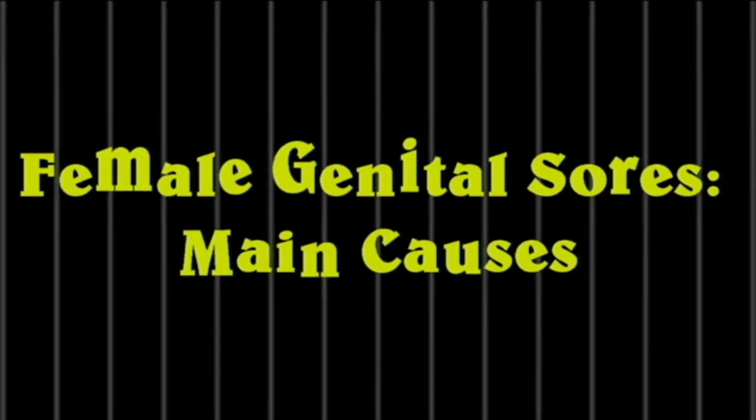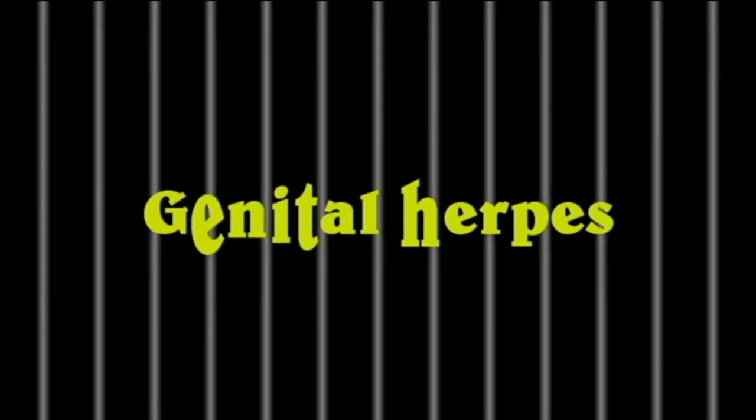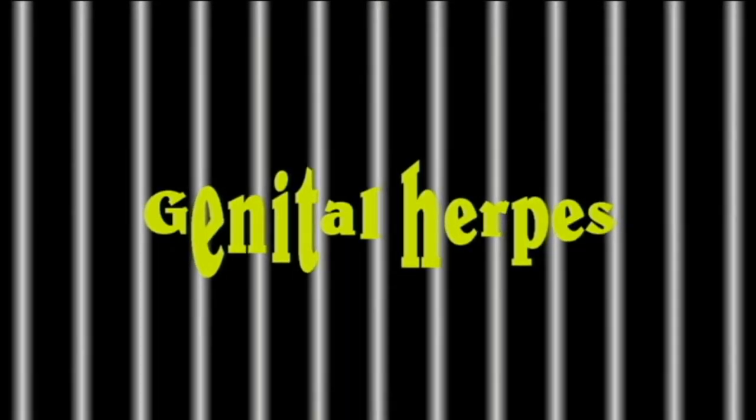Female genital sores have a number of causes, the most common of which are sexually transmitted infections. Lumps and bumps in and around the vagina may be itchy, painful, tender, or produce a discharge. Others may not cause any symptoms. The symptoms, diagnosis, treatment, and outlook depend on the cause. Genital sores caused by STIs tend to be painful and itchy and can appear as one or multiple sores.